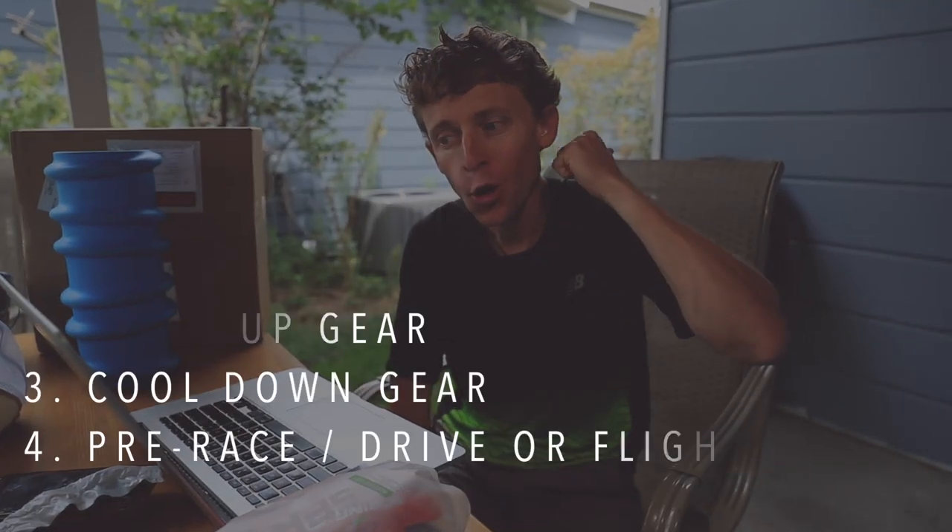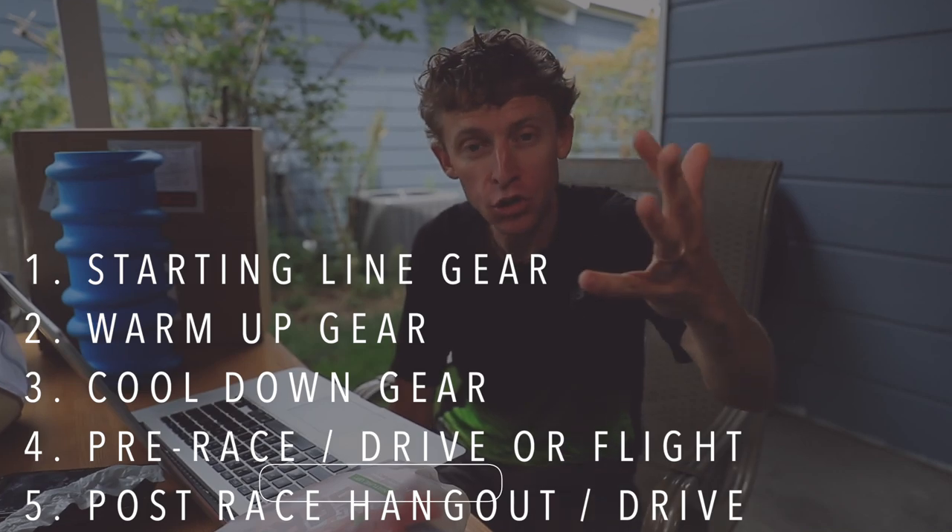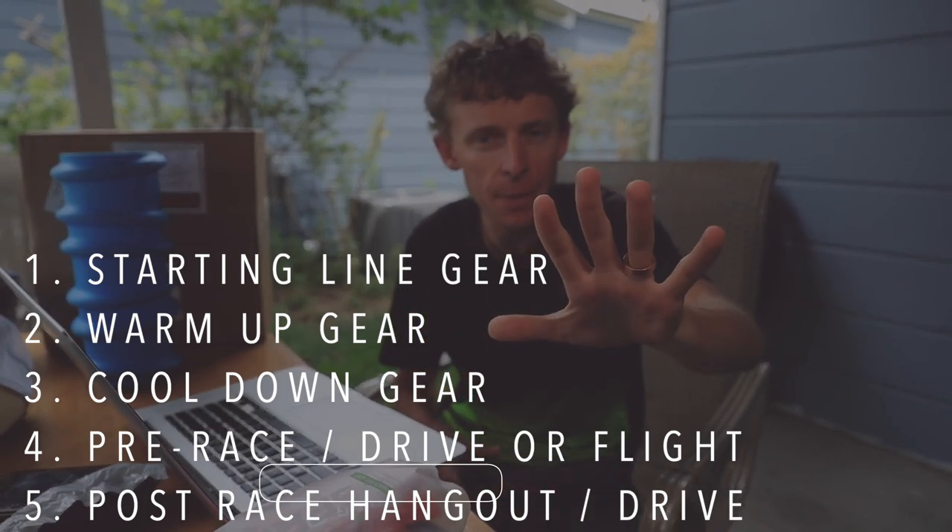Number five: post-race hangout slash drive home gear. Long-sleeved shirt — I like to put a flannel on if it's really chilly. Comfortable pants, fresh socks, recovery sandals, a big hat for the sun if you're sitting out waiting for awards, sunglasses, recovery tools, and definitely hydration is key — a nice cold water or recovery drink, whatever you like after a race. So one more time in order: starting line gear, warm-up gear, cool-down gear, pre-race drive, post-race hangout slash drive home. Five steps for packing.